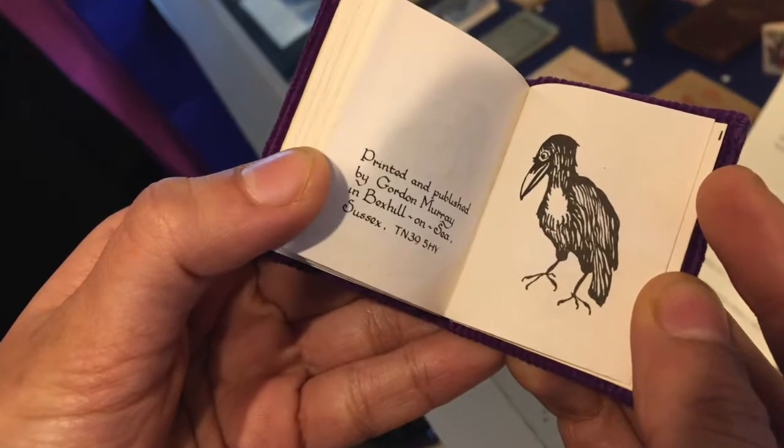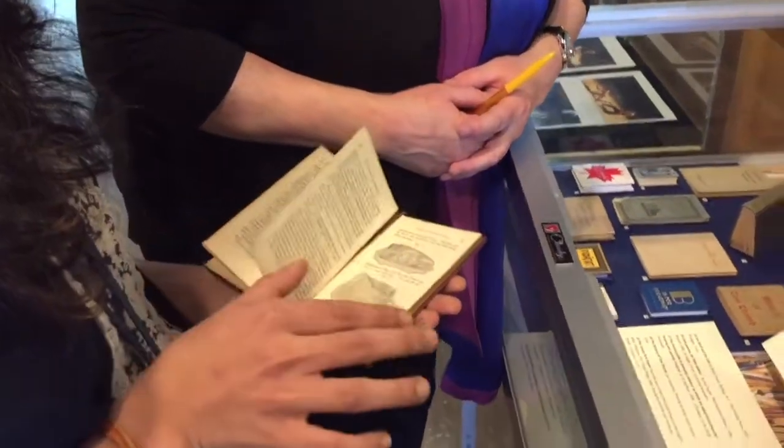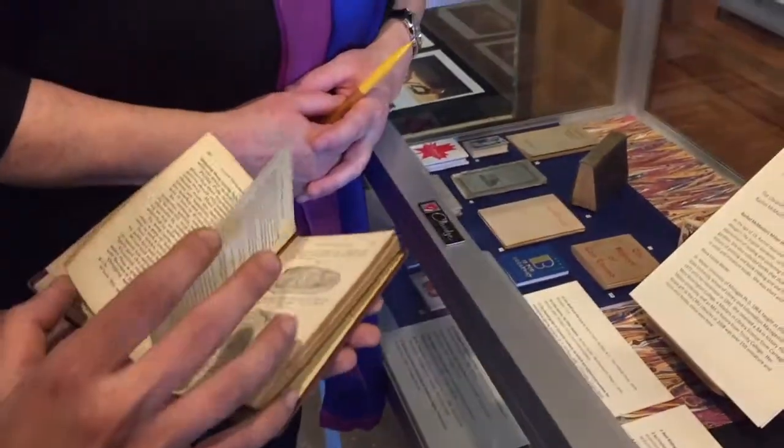All of the students, when they come in the Rare Book Room here, they're always so fascinated by these, and that's why I said, let's put some of them out on the fourth floor for students to enjoy.